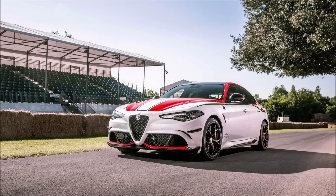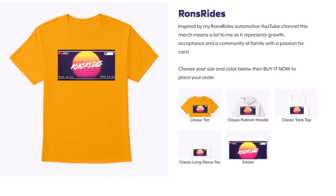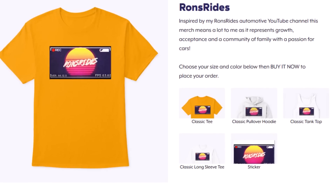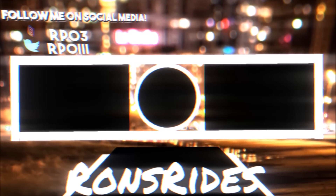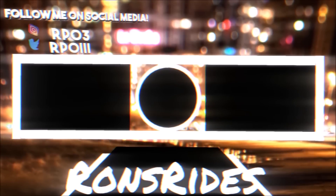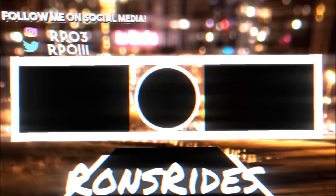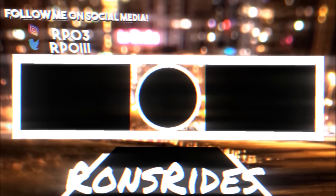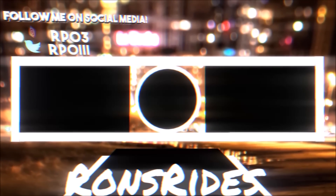If you guys enjoyed today's video, definitely give it a thumbs up — liking it helps get the video up in the rankings so more people can see it. Check out the links below for my one-time PayPal donation, Patreon subscription, and social media accounts on Facebook, Snapchat, and Instagram. Subscribe to Ron's Rides, click that notification bell, and we'll see you in the next one. Be safe, take care — peace.